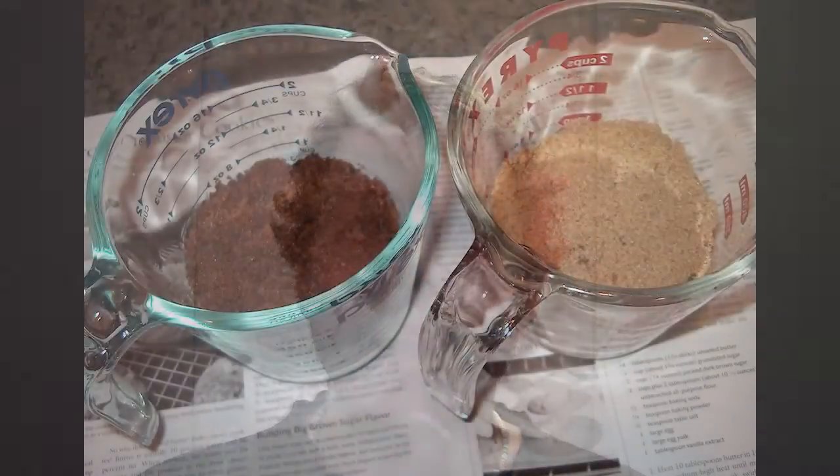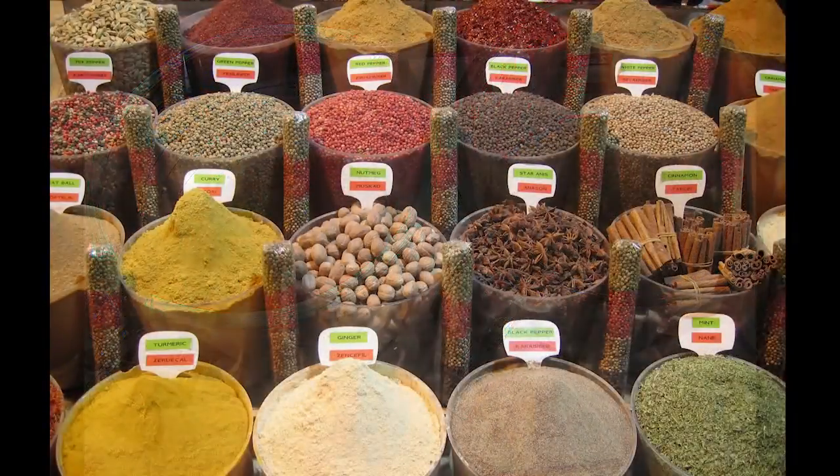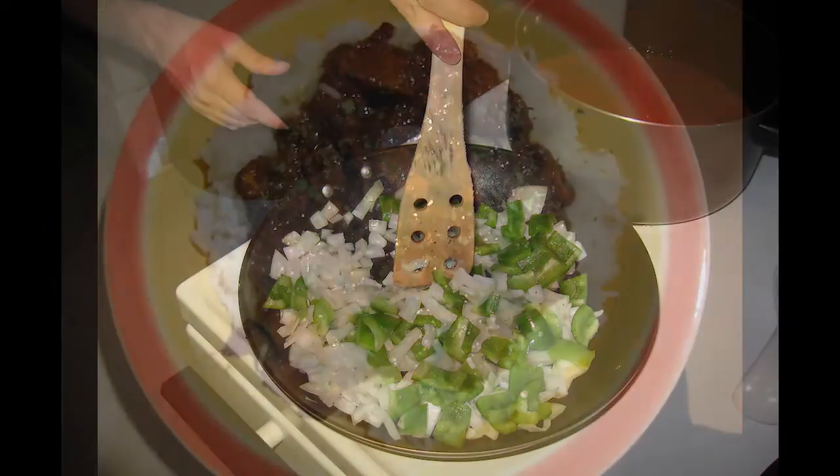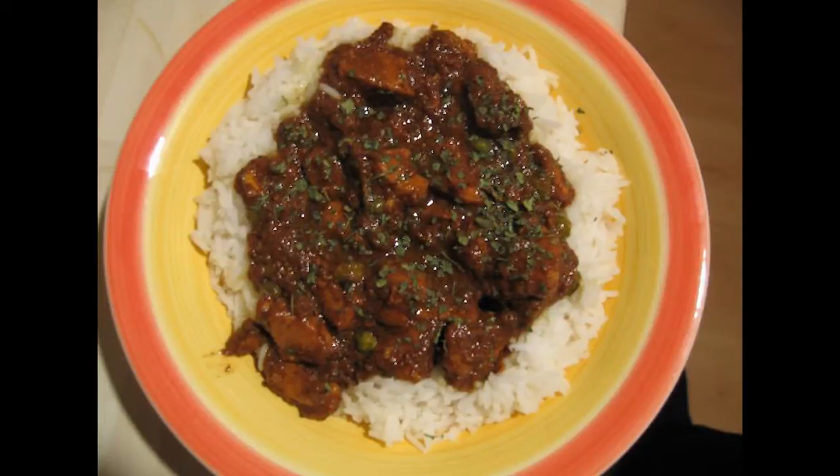This passion, most likely, is due to the fact that, as much as certain people refuse to acknowledge it to be true, cooking is a science. Ingredient proportions, flavour combinations, temperatures and cooking techniques all play a vital role in the delivery of the final product.